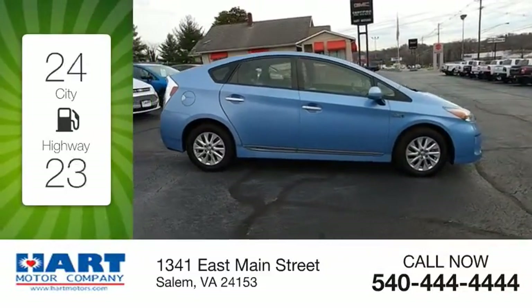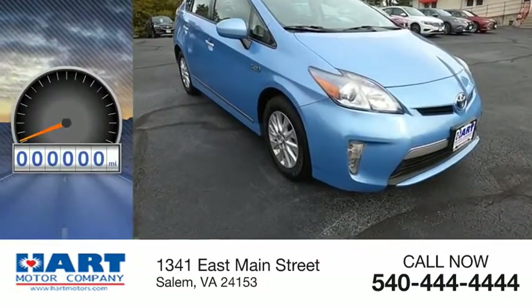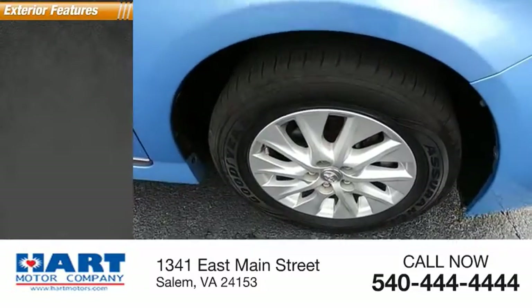Great fuel efficiency saves you money by requiring fewer trips to the gas station. This vehicle has less than 130,000 miles. Here are some of this vehicle's great options.